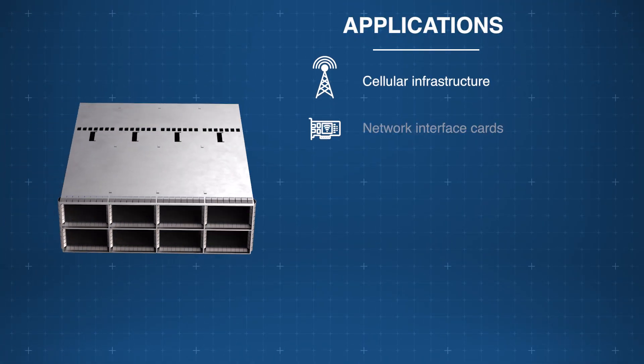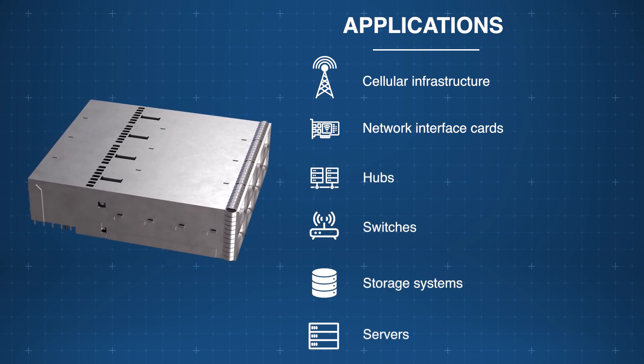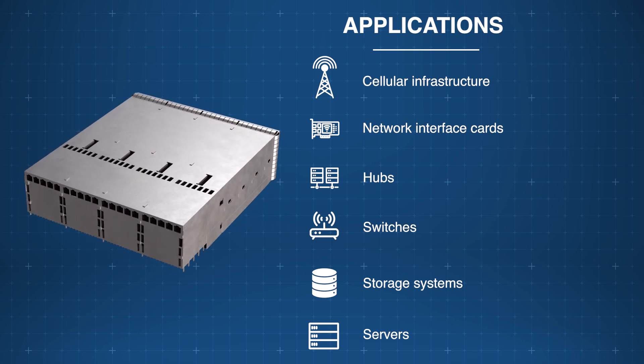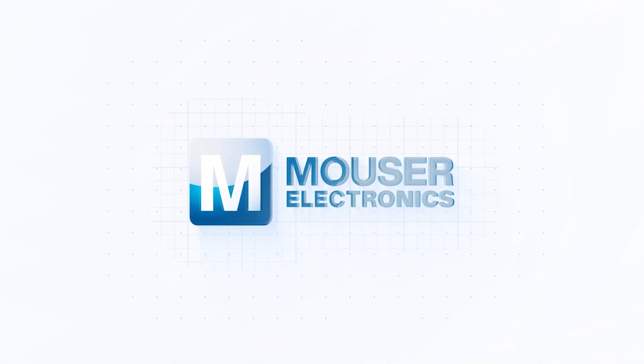Designed for 1U applications, the Amphenol Commercial OSFP interconnect system is ideal for cellular infrastructure, hubs, switches, servers and more. Discover how to optimize your new product designs at mouser.com.